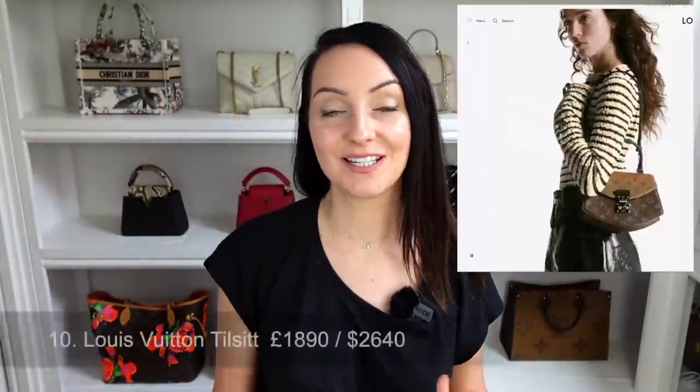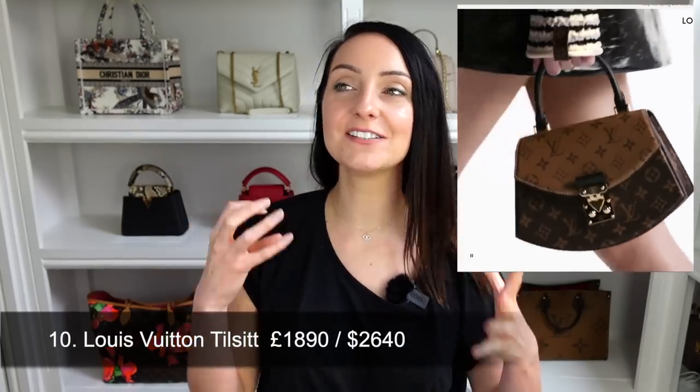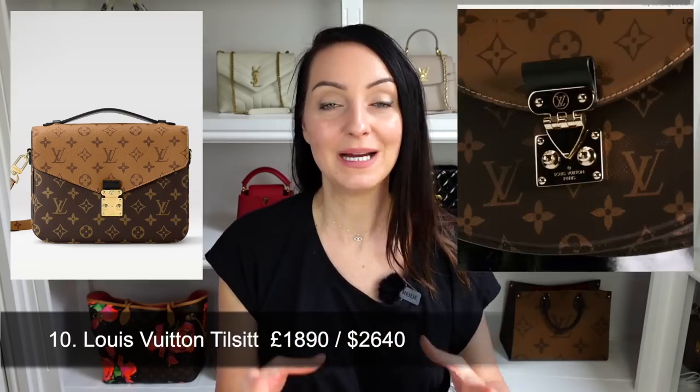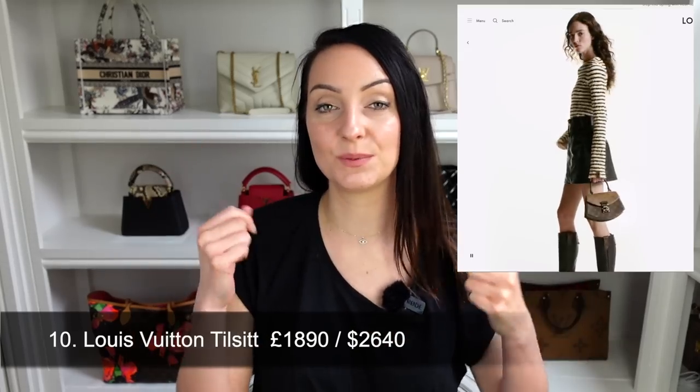Bag number ten is from Louis Vuitton — the new Tilsit bag. This kind of reminds me of the Pochette Métis in reverse monogram but it's more angular, seems more rigid, has a top handle, and is a bit of a strange shape. 70% of you gave this a thumbs down and only 28% a thumbs up. It retails at $2,640 in the US and £1,890 in the UK.